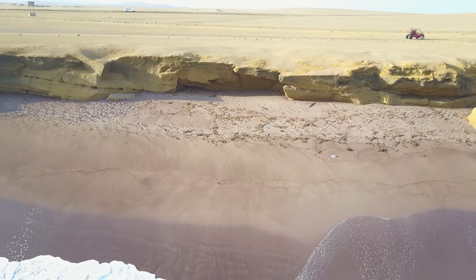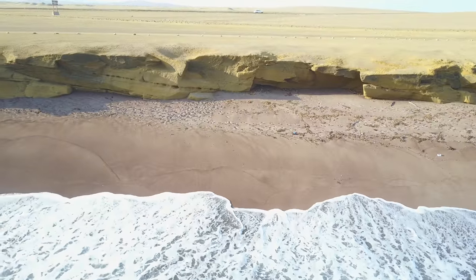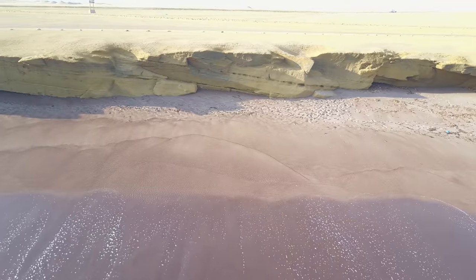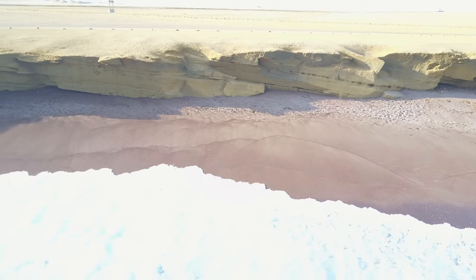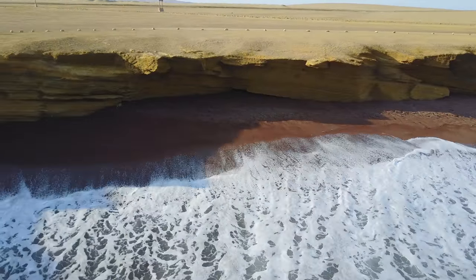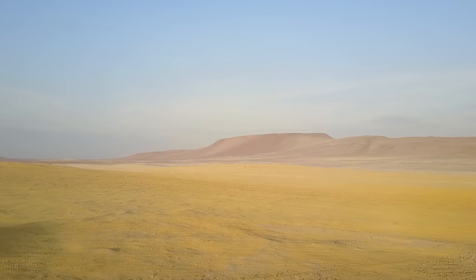Here you can see the ocean floor limestone that's been raised up. In some cases it's been raised up a hundred or so more feet, but here it's about ten feet above the surface, and the red sand you see is the result of ancient volcanic activity.